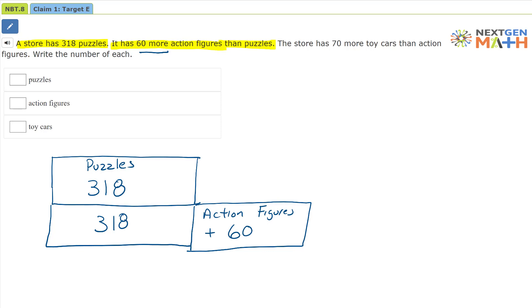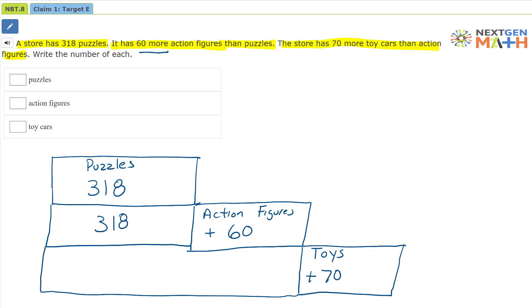Then as we continue reading, the store has 70 more toy cars than action figures. So right here this is going to be our toys, and we know that it has 70 more toys than action figures. And how much is the action figures? Well, it's all of this — which is the 318 puzzles plus the 60 action figures — plus the 70 toys. That's going to be the total amount of each.